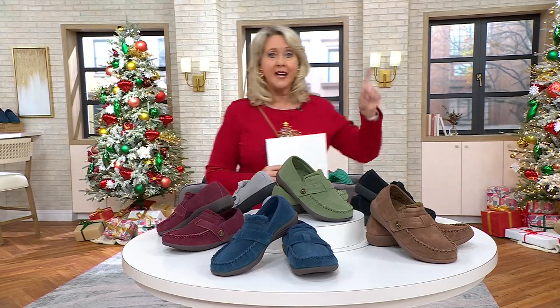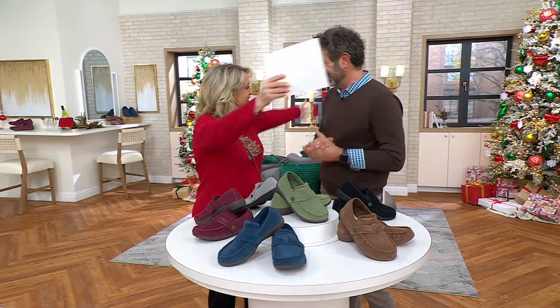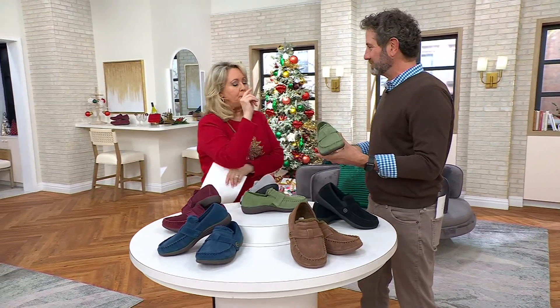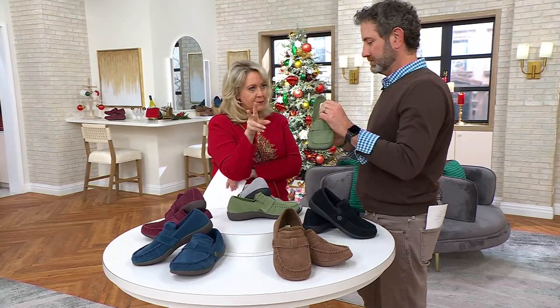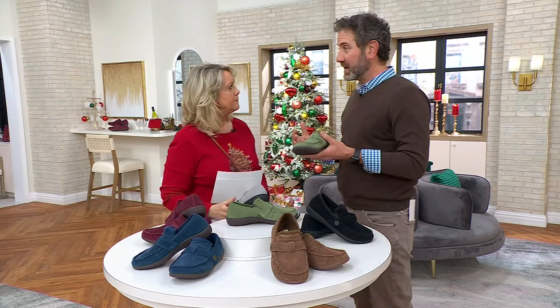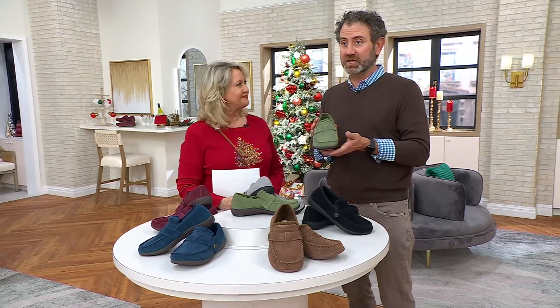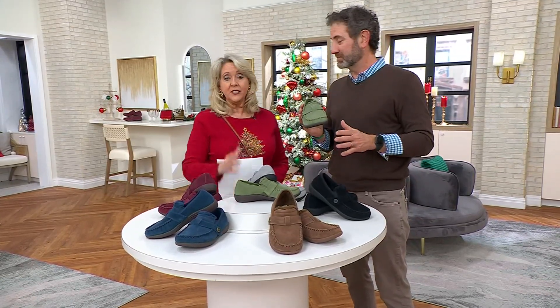Dr. Nicholas Pagano, podiatrist — we love him here at QVC, he's been here for years. Welcome back! We were talking about the fact that 100 million — not 1 million, not 10 million — 100 million insole pairs have been sold by this company. That doesn't even count the shoes. We were actually in the orthotic industry 50 years ago, and just now we're able to bring all that technology into these beautiful shoes.